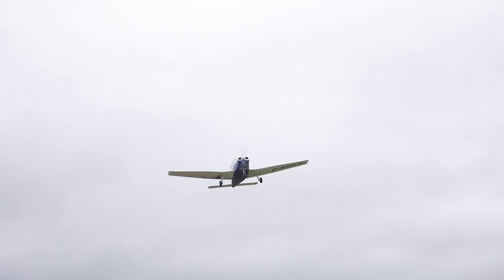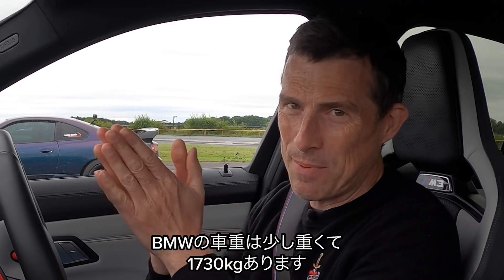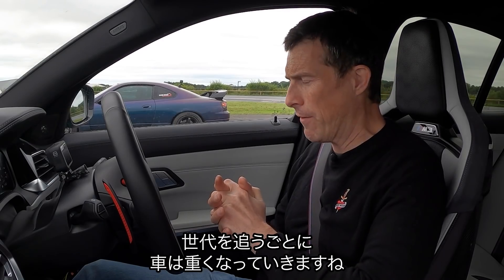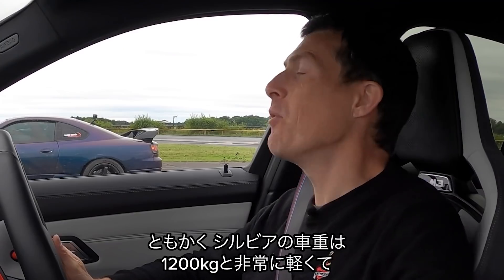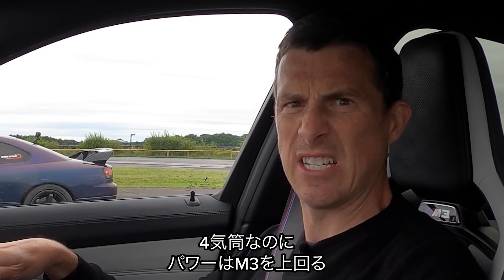We're on an active airstrip — planes are taking off above us. This BMW is a bit heavy; it's over 1,700 kilos. It's got a bit fatter as the years have passed and it's moved up the generations. The Nissan is a lot lighter, about 1,200 kilos, and it's actually got more power even though it's just got a four-cylinder engine.